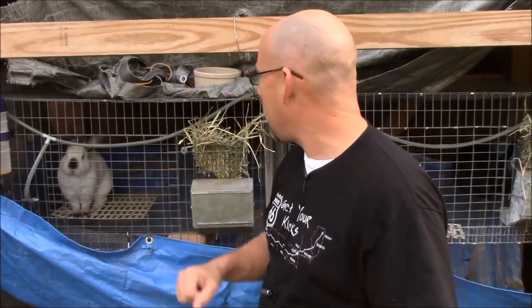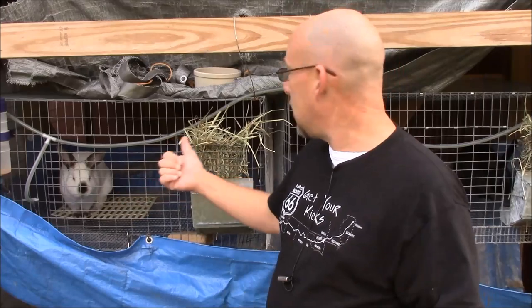Another reason — and this is my personal opinion, not anything that's a scientific fact — is it seems to keep my buck a little bit calmer. He's real nice and mellow whenever he can't see the females next door. I've also seen situations where you have two does next to each other sharing a cage wall and one gets fairly aggressive and starts pulling the hair of the other one through the cage walls. So that's another reason why you might want to add some kind of divider in between there.